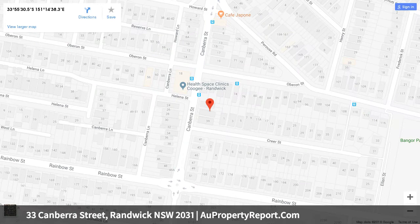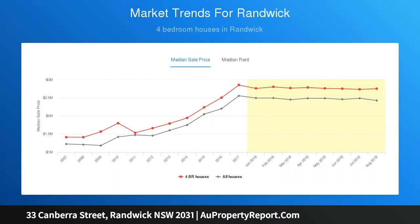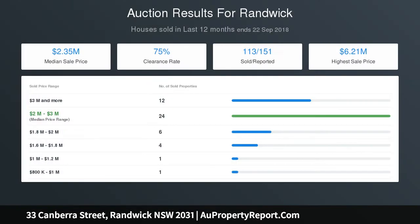Granite kitchen with stainless inclusions and Bosch gas cooktop. Four oversized bedrooms across two floors, all with built-ins. European laundry, full tiled bathrooms featuring rain showers. Off-street car space. Steps from the city, Bondi, and East Gardens buses, and moments to the future Randwick light rail stop.